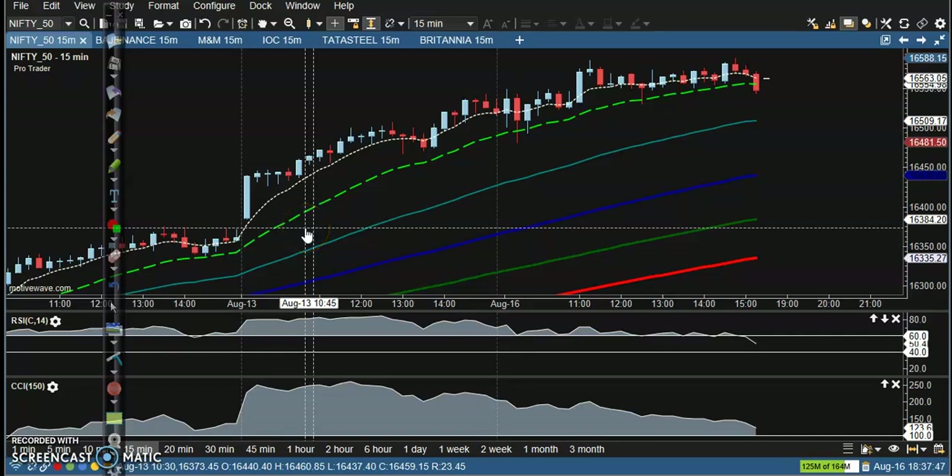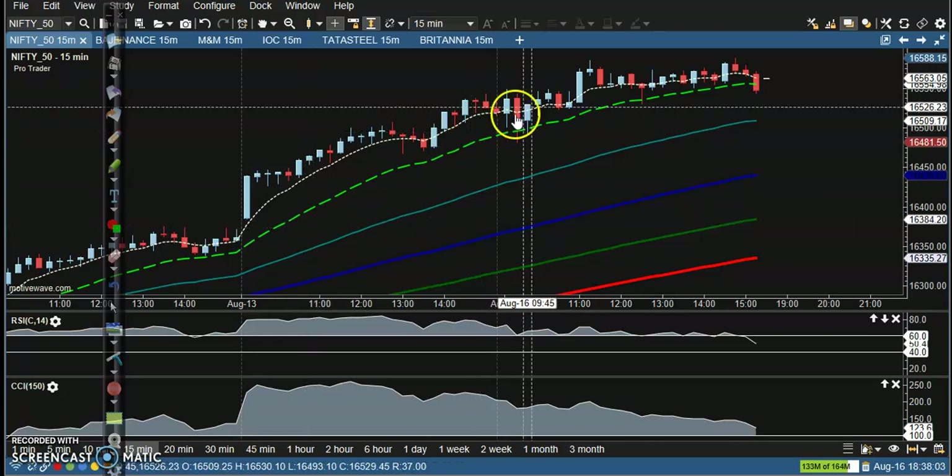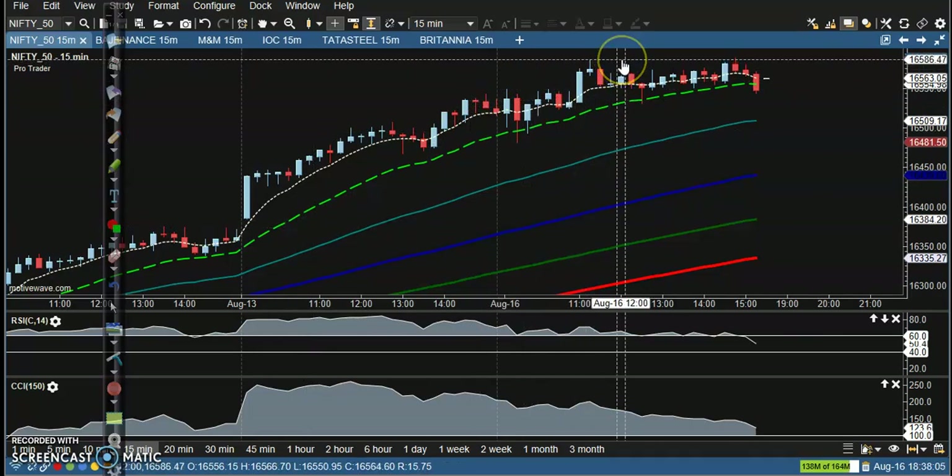This is Nifty on the 15-minute chart. Over the last few days, price has consistently been creating higher highs — you could say it's been making all-time highs. Today here you can see the high is at the level of around 16586 or 87, somewhere there.